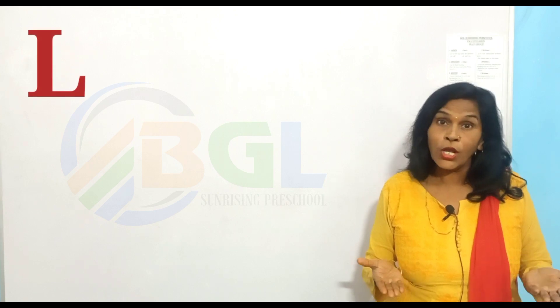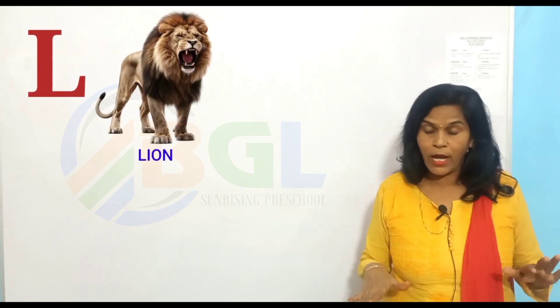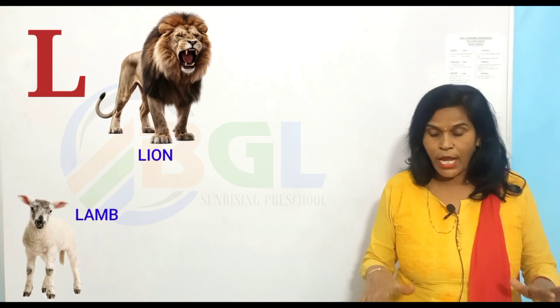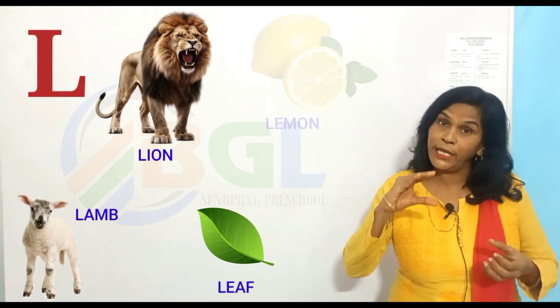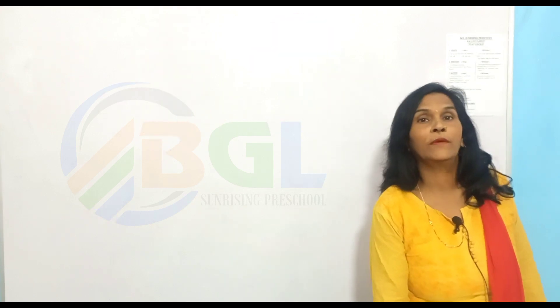L for lion, L for lamb, L for leaf, L for lemon. Next alphabet letter, M.